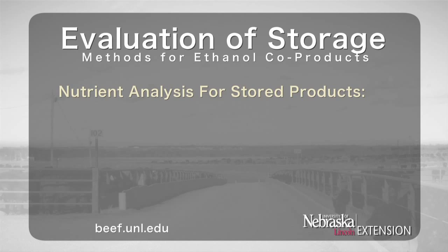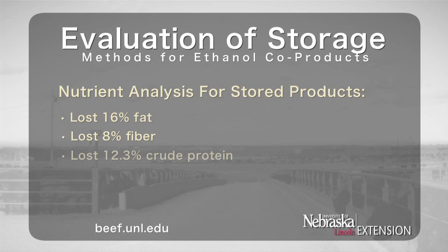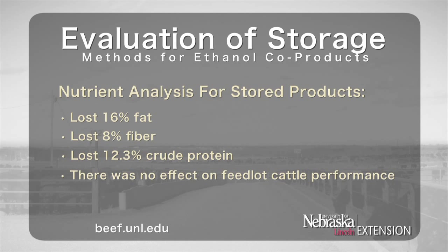Nutrient analysis showed that, as a percentage of the original composition, the spoiled material lost 16 percent fat, 8 percent fiber, and 12.3 percent crude protein. However, there was no effect on feedlot cattle performance.